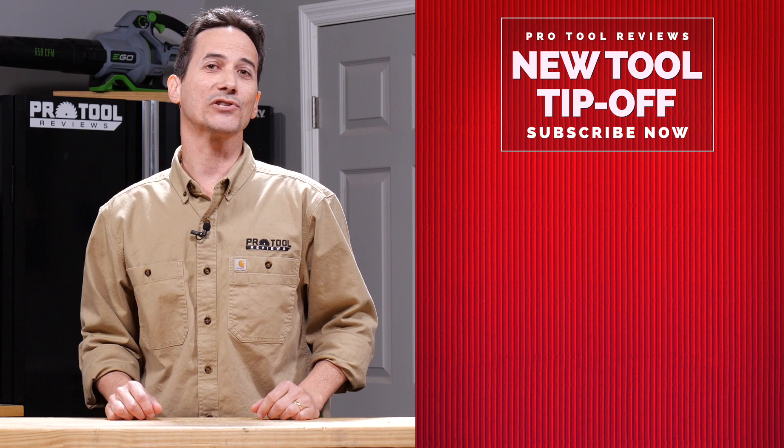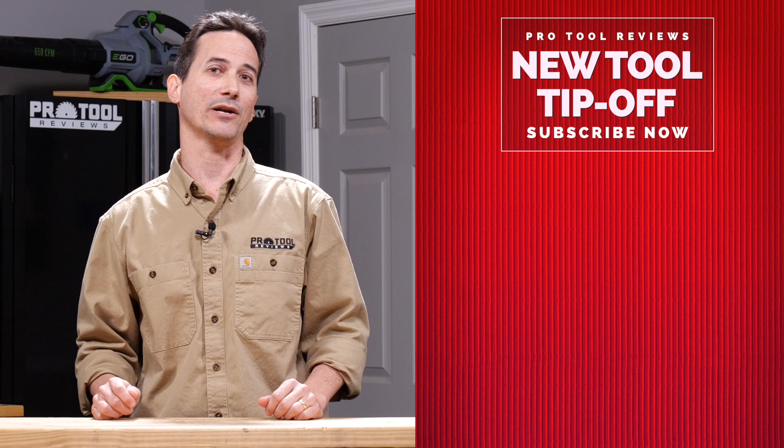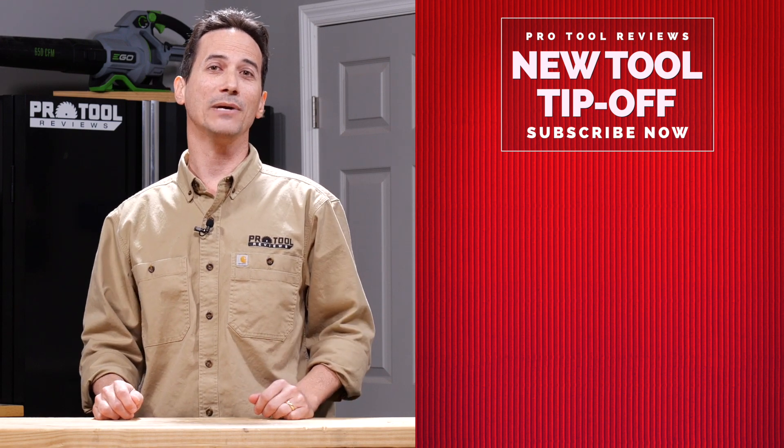Check back in with us every Thursday and Saturday as we post new tool reviews and head-to-head comparisons of the latest and greatest products. Also, be sure to like and subscribe, and thanks for watching.